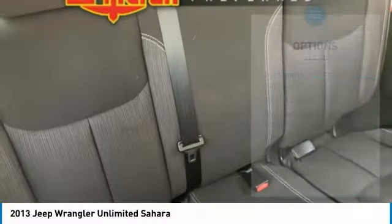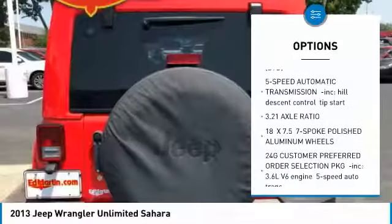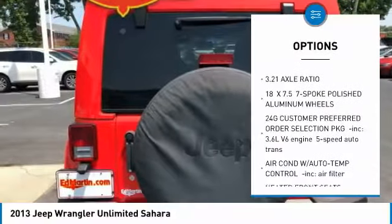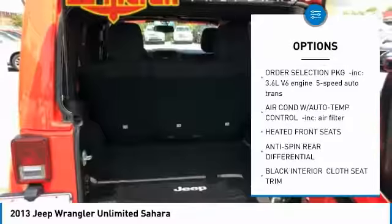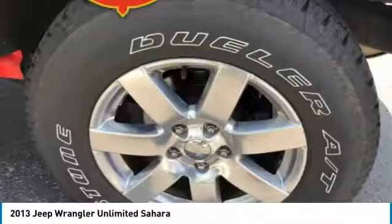Here are some of this vehicle's great options: keyless entry, steering wheel audio controls, leather-wrapped steering wheel, power steering, adjustable steering wheel, four-wheel drive, cruise control, floor mats, four-wheel disc brakes, and aluminum wheels.